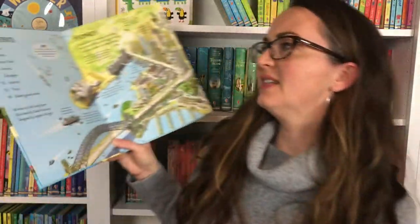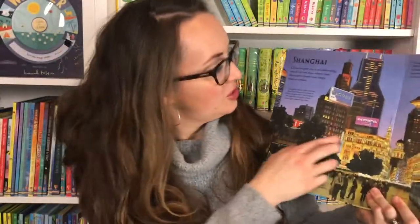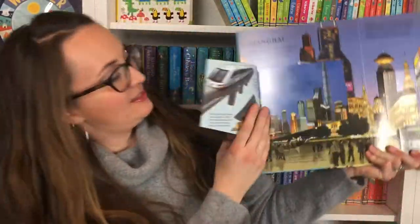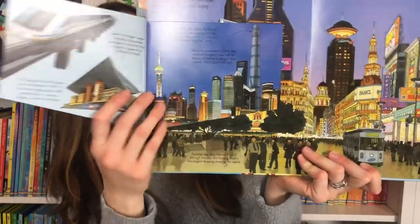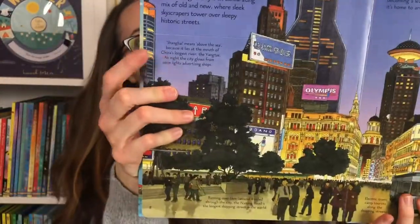See Inside Great Cities — let's look at what cities are in there: Sydney, London, New York, Venice, Shanghai, Istanbul, and Paris. You're going to lift the flaps. Here's Shanghai — see what you want to discover about that city. The bite-sized chunks of information are really great and fun to read.